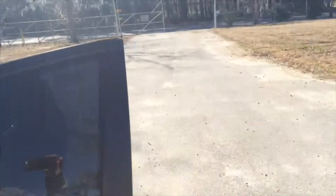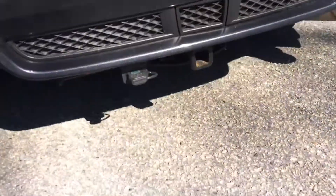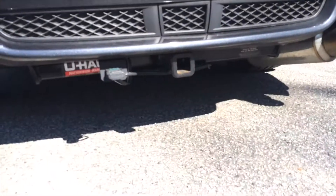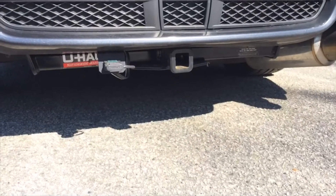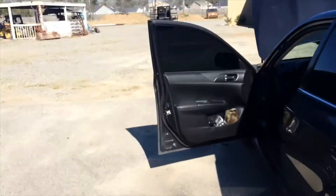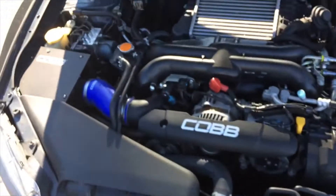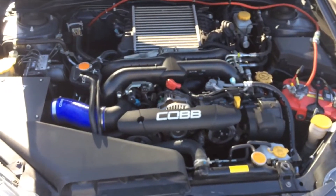Let me show you one more thing before the engine bay — I actually got a hitch put on. You can see it right there; it's a U-Haul hitch so I can pull my R6 around, or if I get any other bike. All right, onto the engine bay.